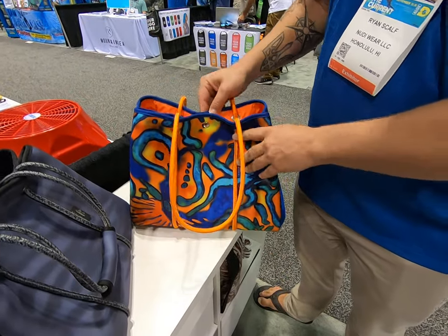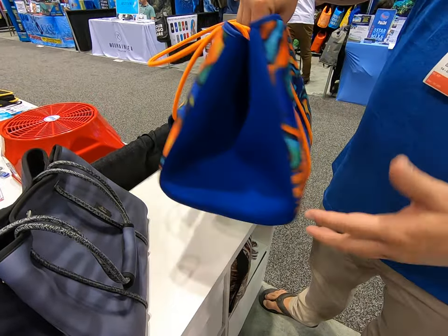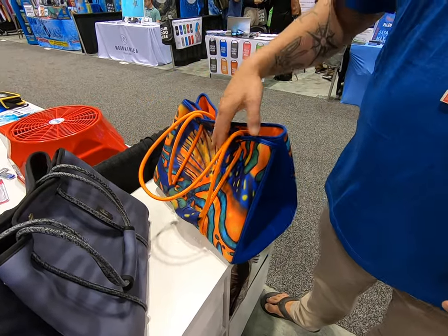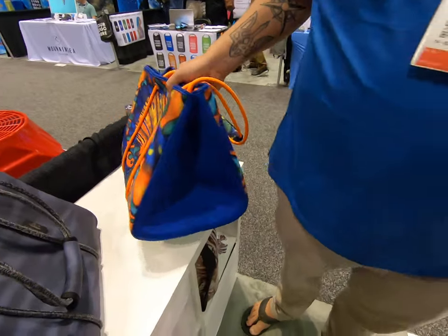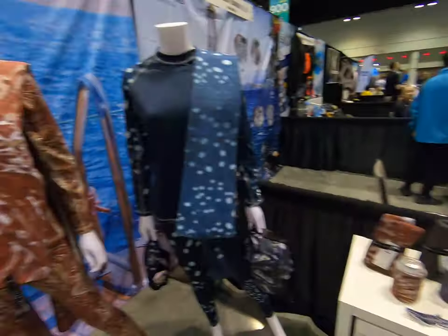The bags are water resistant and also machine washable, so if you're out at the beach too long and spill something, you can take it home and wash it clean.